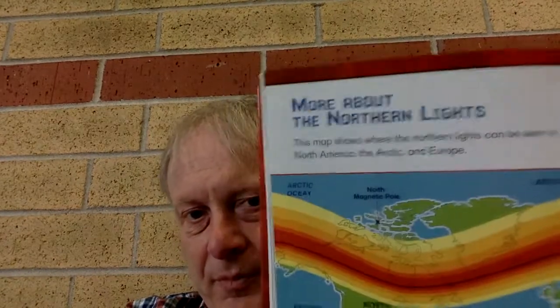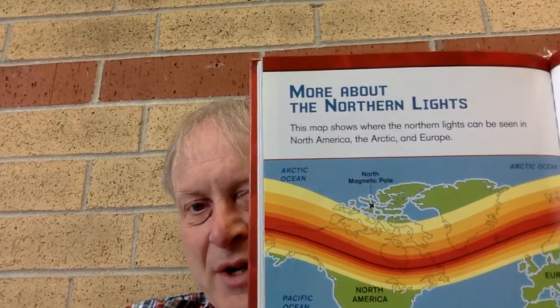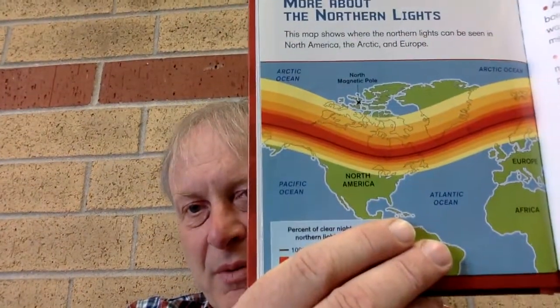What do you see in the northern night sky? This map shows where the northern lights can be seen in North America, the Arctic, and Europe. That's the end.